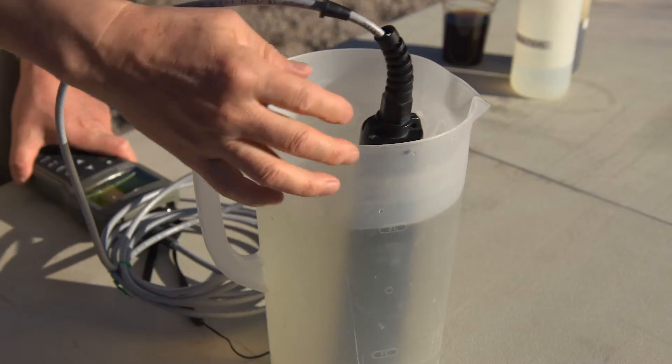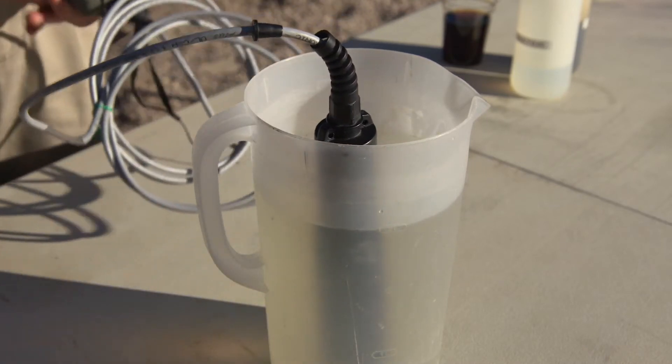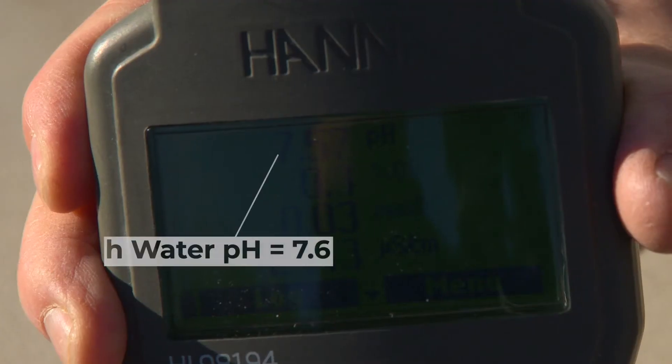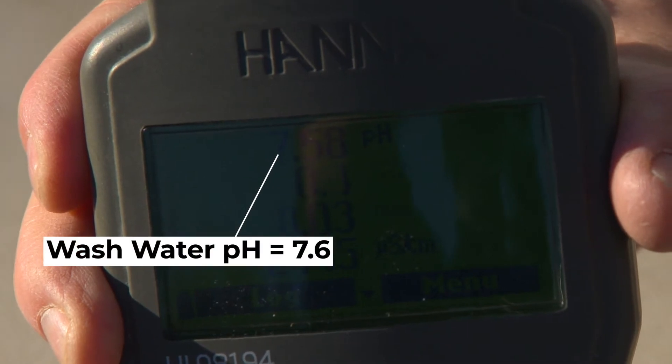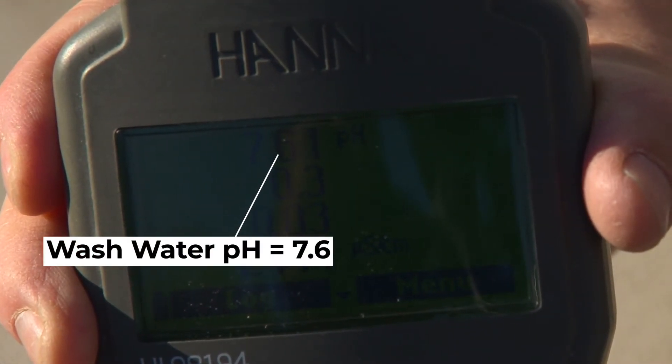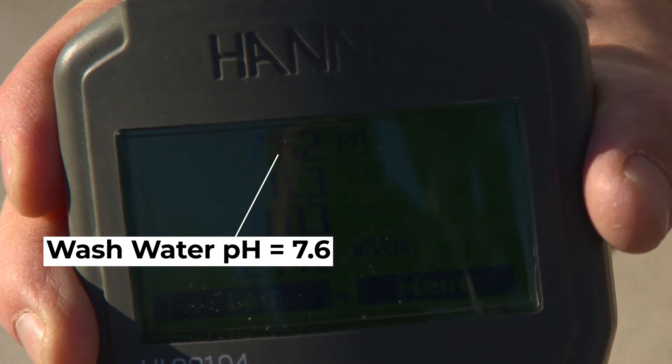Finally, let's measure the Las Vegas wash water. Any more guesses? I bet you guys are getting pretty good at this. So it is pretty close to neutral. It looks like the wash has a healthy pH level, which is good considering it's a home for more than 900 different species of wildlife.